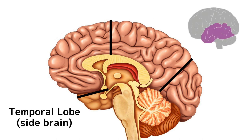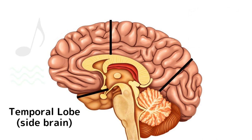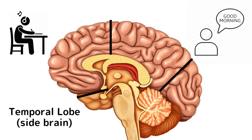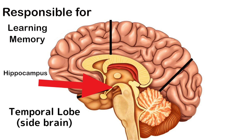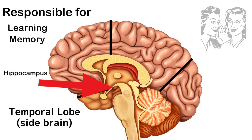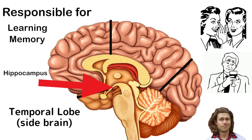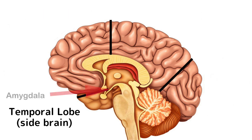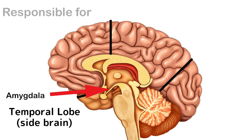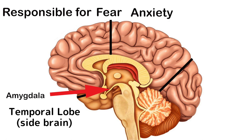The temporal lobe is on the sides of your brain and it's responsible for processing sensory input, making sense of words, and combining them with what we see to understand conversations and enjoy music. It also contains the hippocampus, which is responsible for learning and memory formation. When we're listening to something interesting, our temporal lobe will comprehend that and store it as a memory. The amygdala is right beside the hippocampus and is largely responsible for emotional responses like fear, anxiety, and aggression.